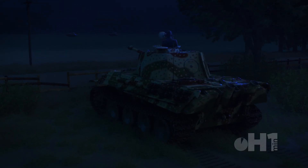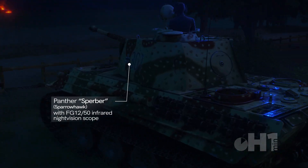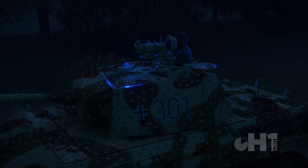1945, Eastern Front. A Panther strikes a Soviet tank in the dark. Nicknamed Sparrowhawk, these German units were the culmination of research and trials of new technology with infrared night vision.